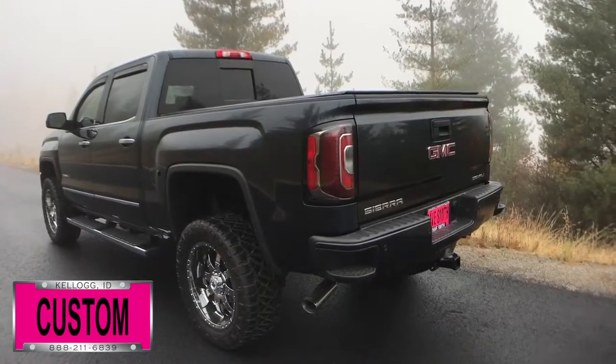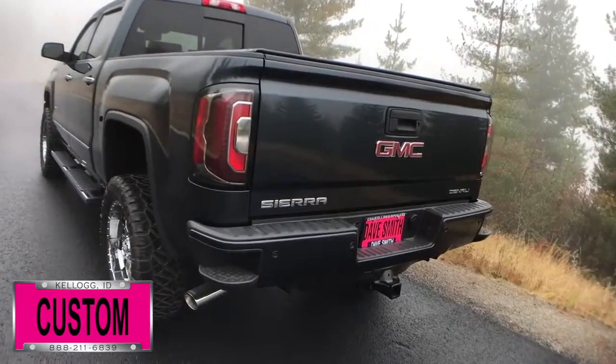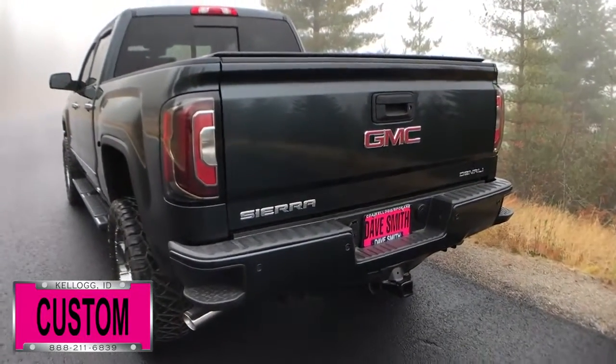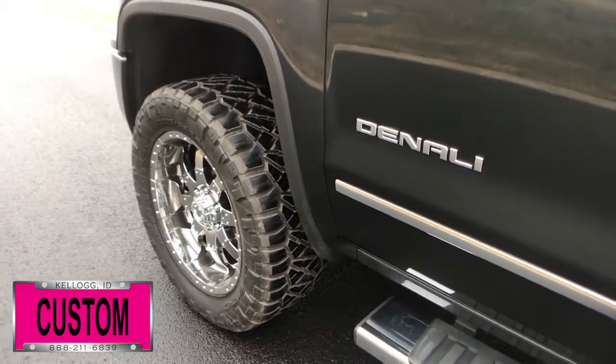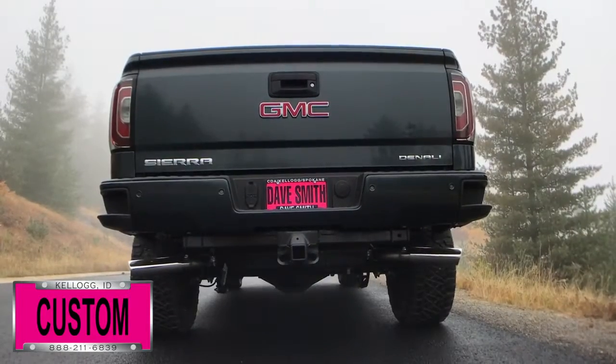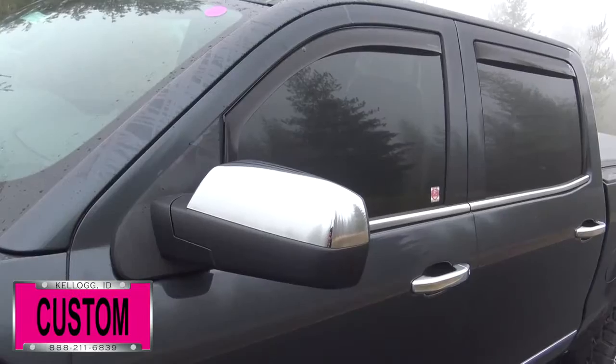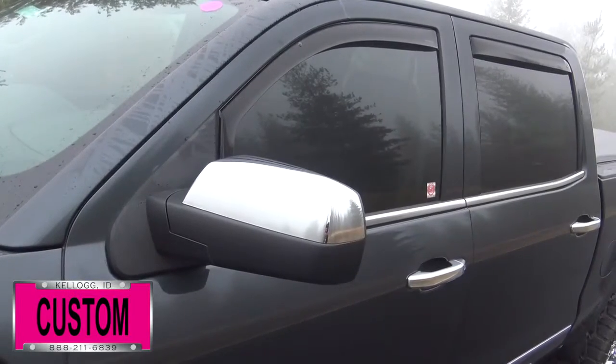Here's a list of some of the accessories and special options they've added to this rig. First off, in no particular order: a body lift, 20-inch chrome wheels, all-terrain tires, Flowmaster exhaust, also vent visors, tonneau cover, and tinted windows, just to name a few.